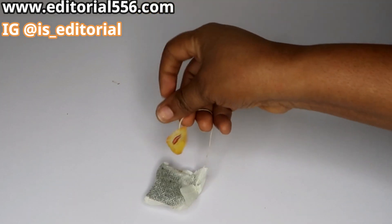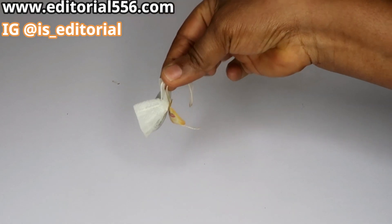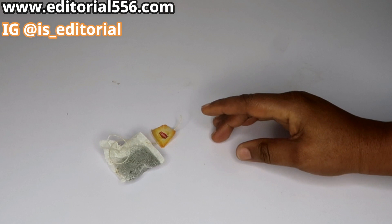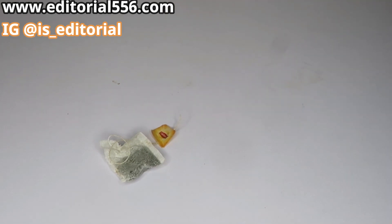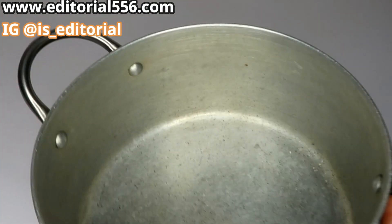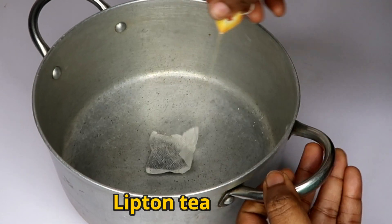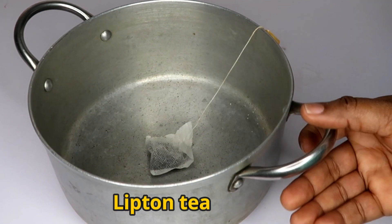The first thing we're going to be needing is Lipton tea — we're going to need one bag of Lipton tea. Get a clean pot and put the Lipton tea bag into the pot and keep that aside for some minutes.